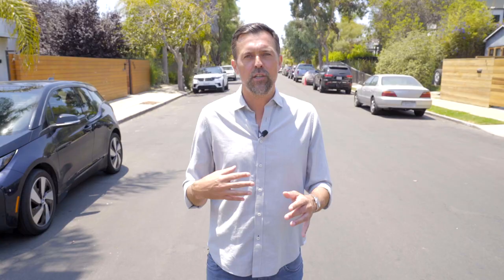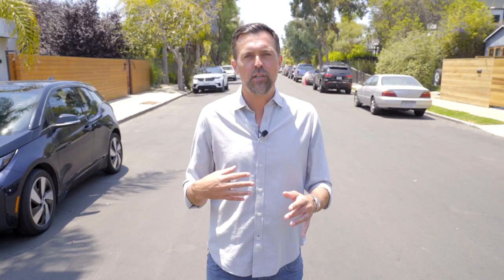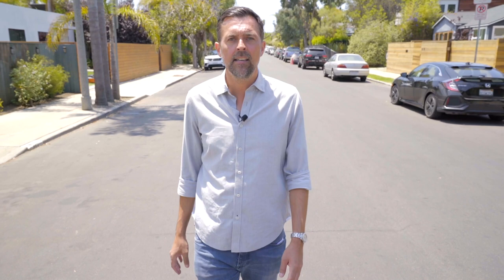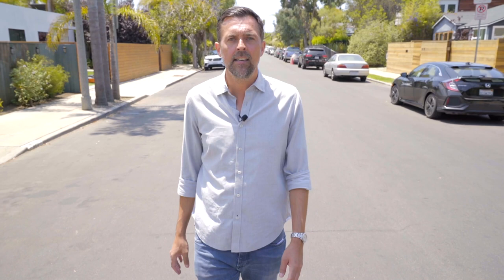A little bit about Venice Beach, California. Obviously there's a bohemian vibe. It's a very trendy upscale neighborhood. It has the boardwalk, the funky shops, the street performers, the colorful murals. It's got the skateboard park, the famous Muscle Beach outdoor gym, Abbot Kinney Boulevard with the trendy restaurants, the shops, the fancy boutiques, and the Venice Canals. If you want to walk down there and see where the rich and famous live, it's a really great way to spend your afternoon.